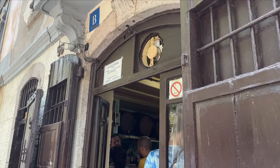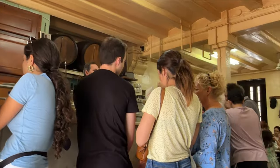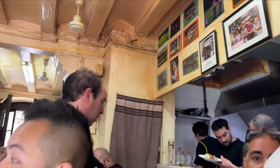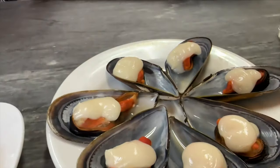As soon as we landed, we lined up at our first stop, La Cova Fumada. You know it's going to be authentic tapas when there is no signage outside and no menu given to you when you sit down. Of course, we knew exactly what we wanted to order. We ordered the bombas patatas, mussels, sardines, and grilled calamar.